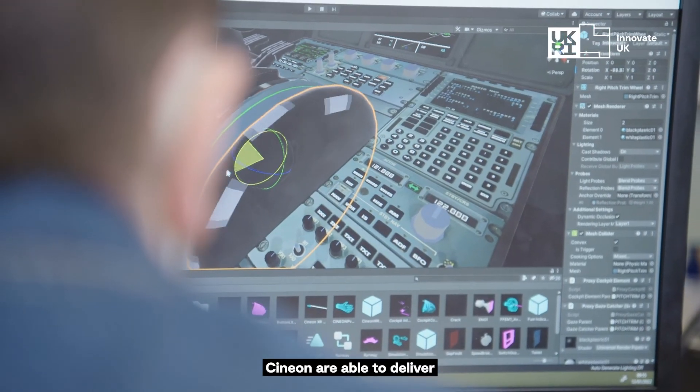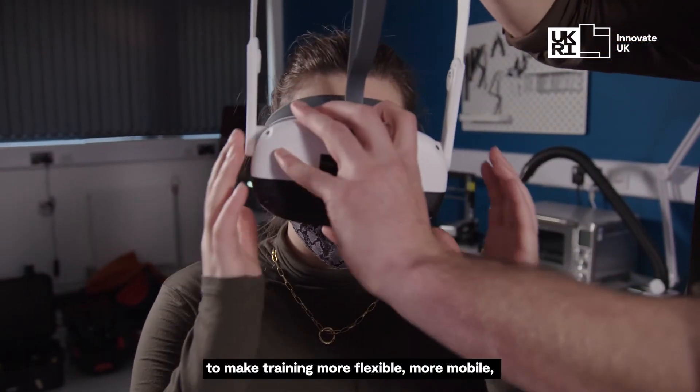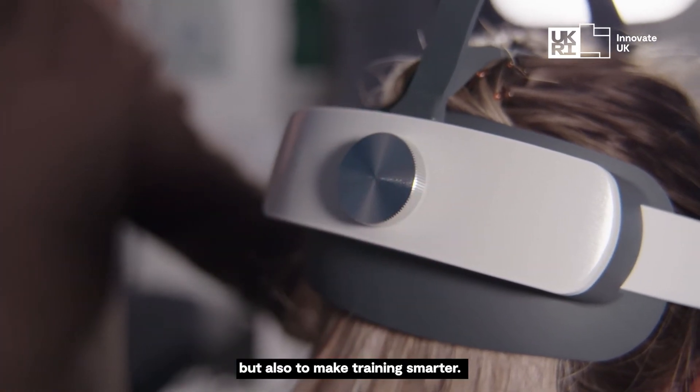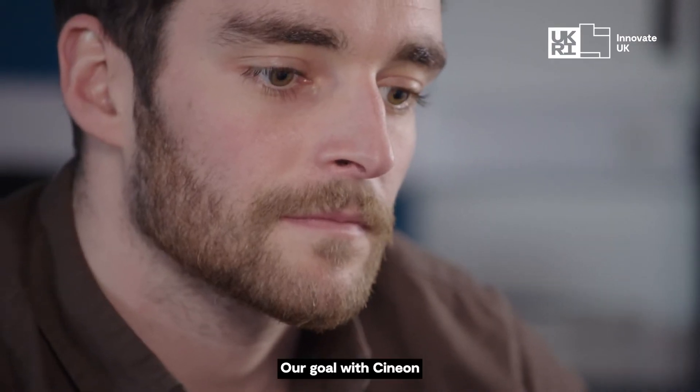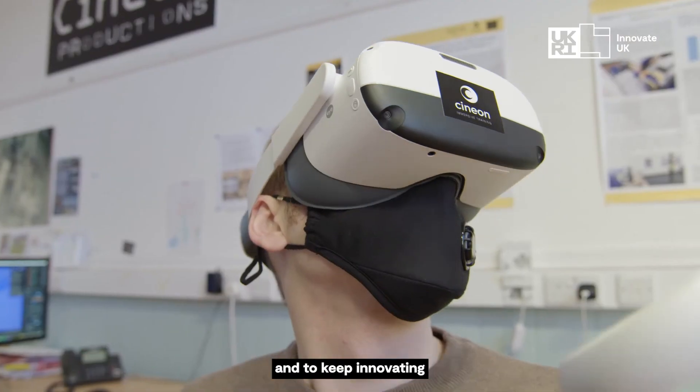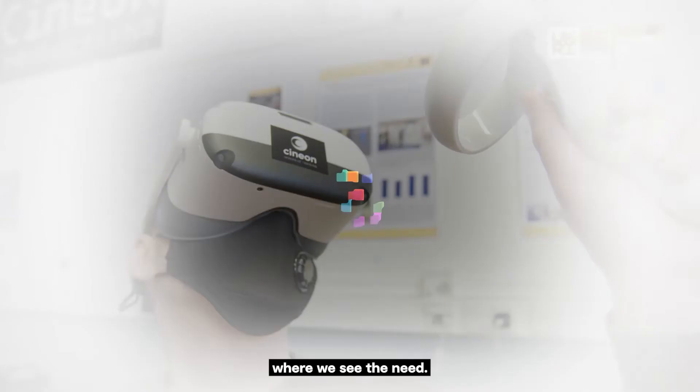Cineon are able to deliver these training products to make training more flexible, more mobile, more accessible, but also to make training smarter. Our goal with Cineon is to remain at the forefront of evidence-based technology and to keep innovating where we see the need.